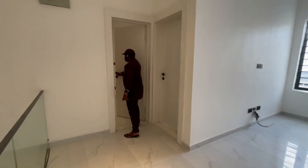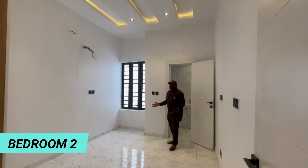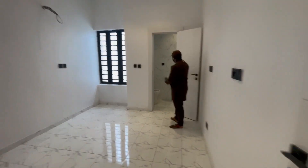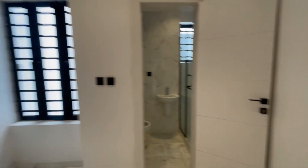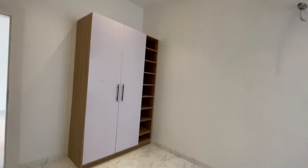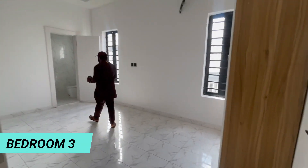We have another room here. This is a four bedroom semi-detached duplex for sale in Nigeria.